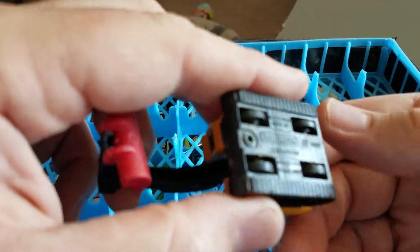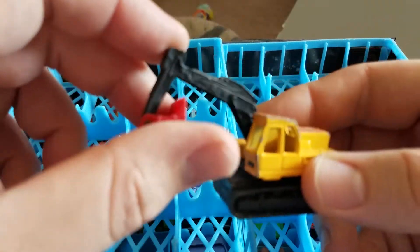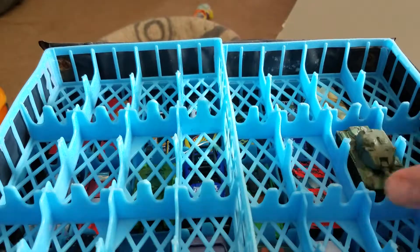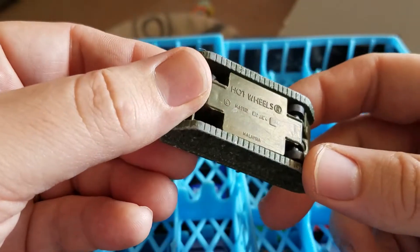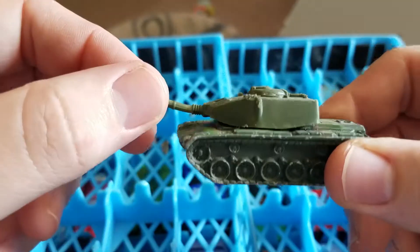Most of these seem to be Matchbox. I have an Excavator Matchbox with the bucket and stuff still intact. Last but not least on the top, I have a tank Hot Wheels — that's pretty cool.